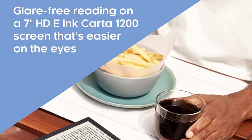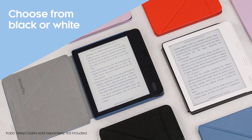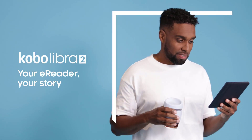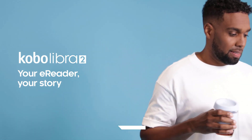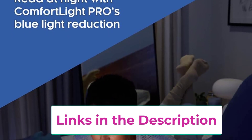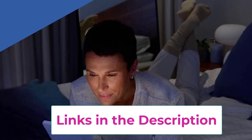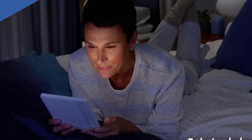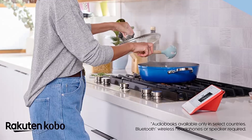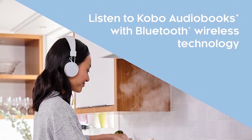The Kobo Libra 2 supports Kobo Audiobooks with Bluetooth wireless technology — a hands-free reading option for those super busy days. Audiobooks are available only in select countries; Bluetooth wireless headphones or speaker required. It's waterproof, meeting IPX8 rating requirements for up to 60 minutes in up to 2 meters of water. The Kobo Libra 2 comes with 32 gigabytes of storage, enough to hold up to 24,000 ebooks, 150 Kobo Audiobooks, or a combination of both.